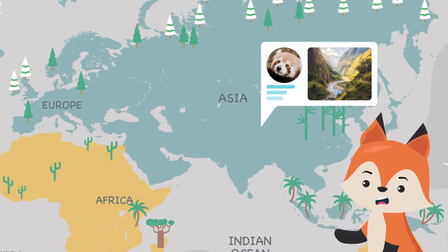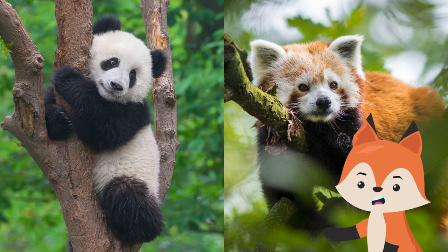As their name suggests, they are related to the larger and more famous giant panda, although the exact closeness of their connection still remains uncertain to science.